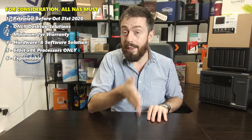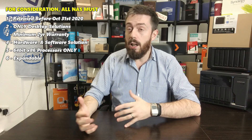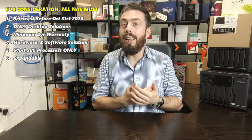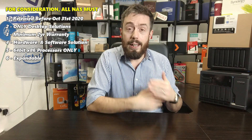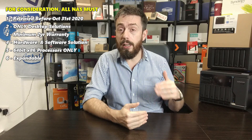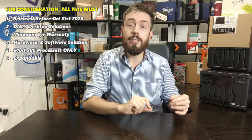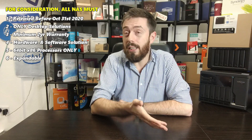We are only looking at desktop solutions. Although we are moving into a largely business area, I don't think we can include 8-bay rack mounts in this list — rack mounts are a totally different beast with a totally different end user. And finally, I'm only looking at desktop 8-bay solutions that factor in an x86 64-bit processor. These CPUs are the ones that get the job done.